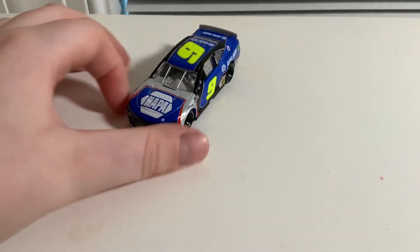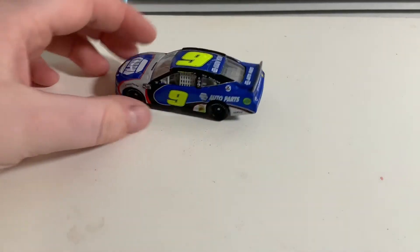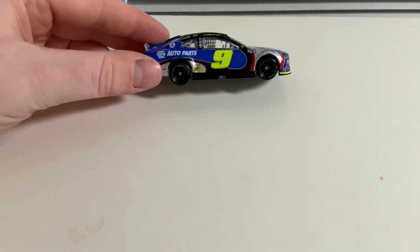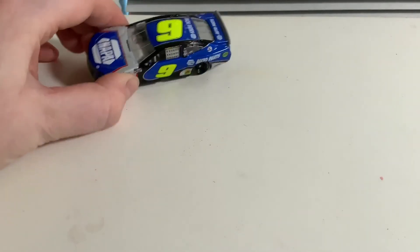Next up we have Chase Elliott's NAPA throwback. This is throwing it back to a Jimmy Johnson car that I don't have, so I have nothing to compare it to. I will show every inch of it though.